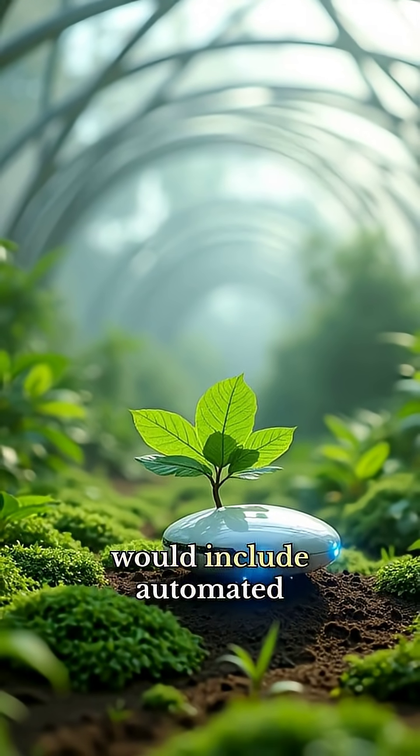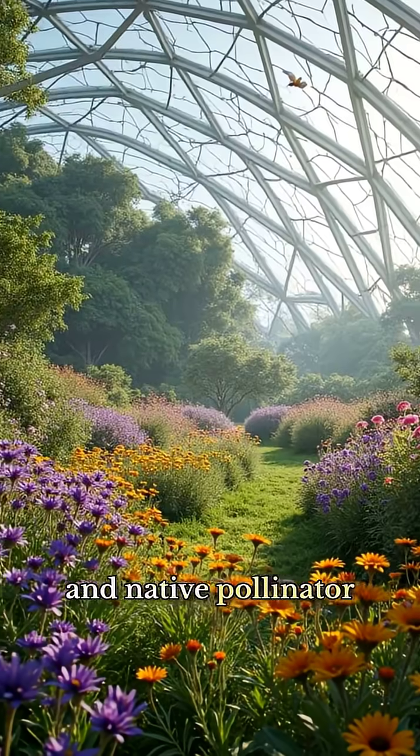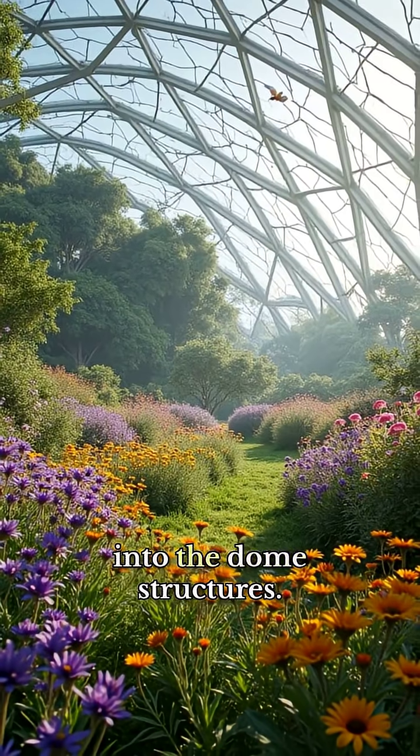Key innovations would include automated soil moisture monitoring, passive cooling architectures, and native pollinator habitats integrated into the dome structures.